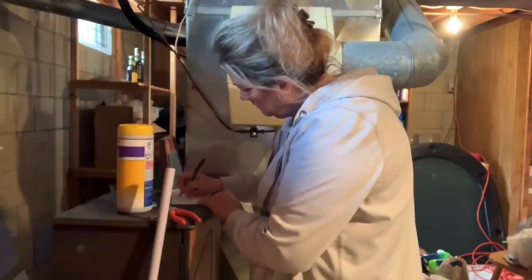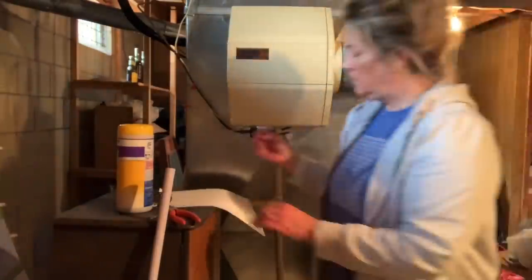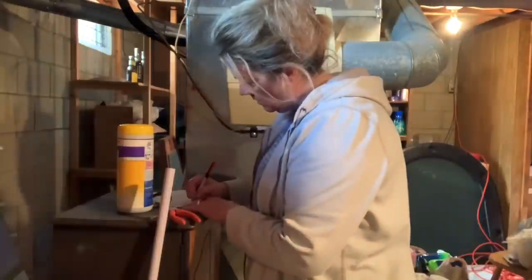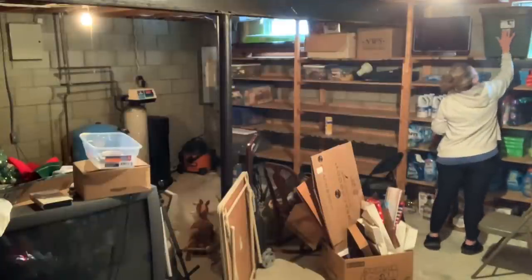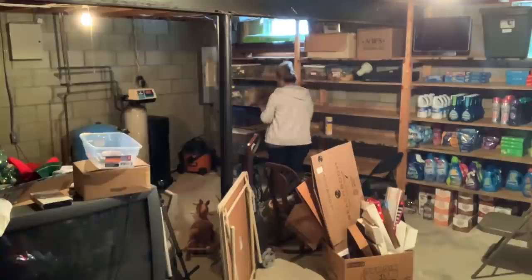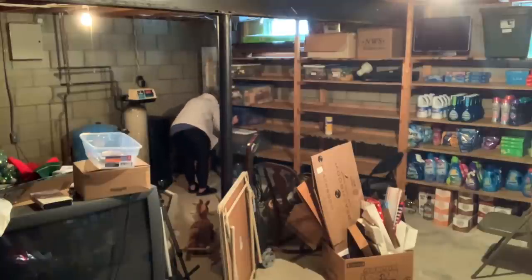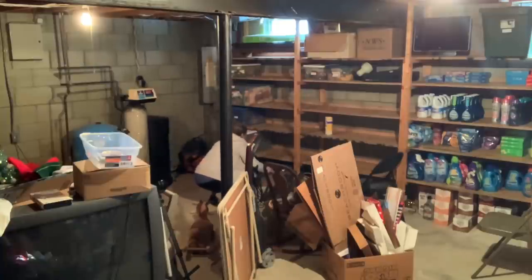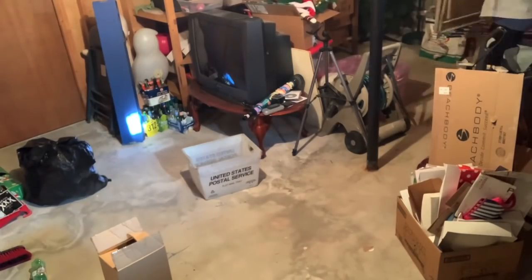I grabbed some labels from upstairs — I'm writing on them so all the bins I'm keeping are labeled and I know exactly what's in each one. Maybe someday I'll get a fancy label maker, but right now I can just handwrite these labels and that's going to make everything super functional and organized. Don't let not having fancy gadgets stop you from doing things — if I couldn't find these labels I would have just taped a piece of paper on there.